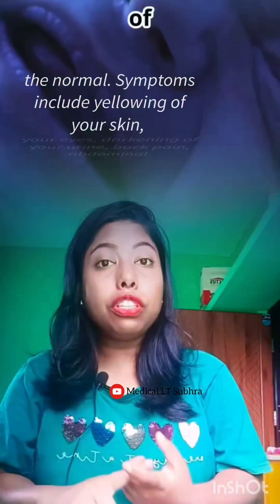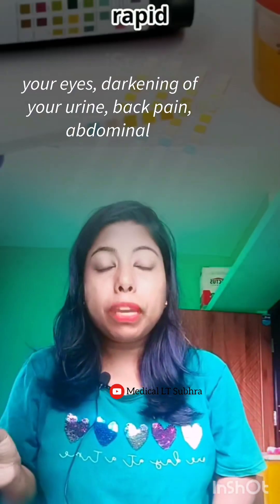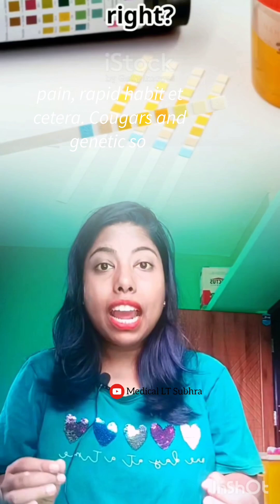Symptoms include yellowing of your skin and eyes, darkening of your urine, back pain, abdominal pain, rapid heartbeat, and more.